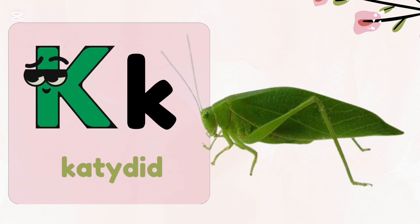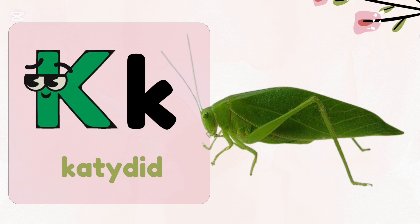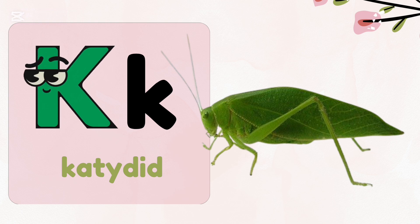K, k — katydid. Most katydids live only for one year.